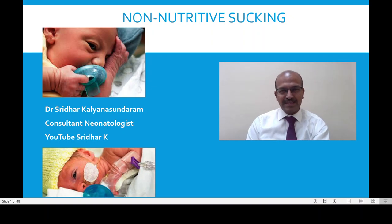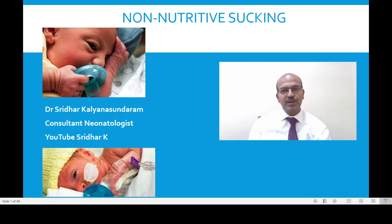Hi, I am Dr. Sridhar Kalyana Sundaram. We have a series on nutrition in premature babies and this video is going to be on non-nutritive sucking.